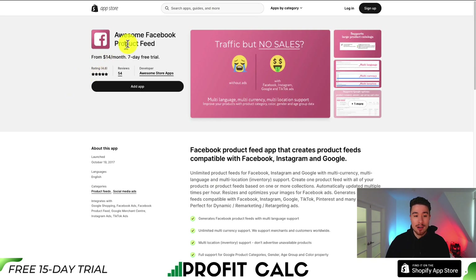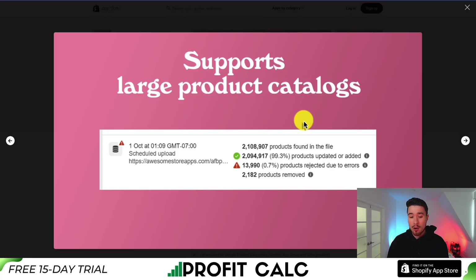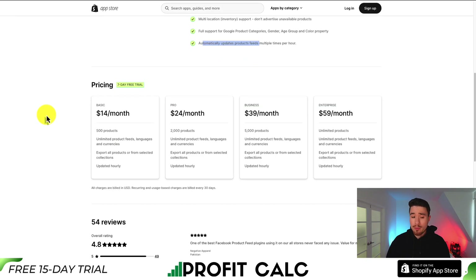The next app we'll be taking a look at is called Awesome Facebook Product Feed. It's also compatible with Instagram and Google, and you get unlimited product feeds for these platforms with multi-currency, multi-language, and multi-location support. It supports large product catalogs — over 2 million products — and out-of-stock items are not going to be shown in these feeds. It's going to sync your inventory and automatically update product feeds multiple times per hour.